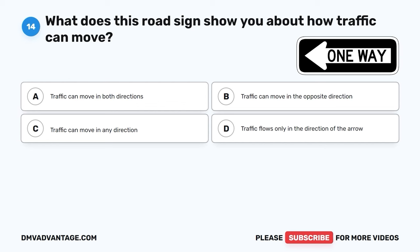The correct answer is C, it has the same meaning as a circular yellow traffic light. A solid yellow arrow on a traffic signal means the same thing as a circular yellow traffic light — it's a signal to slow down and prepare to stop if you can do so safely.